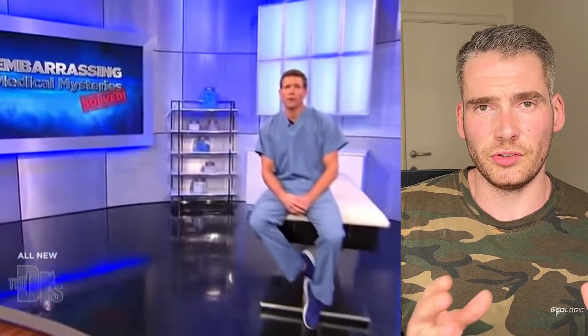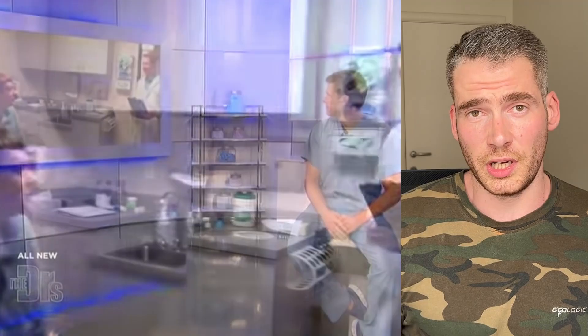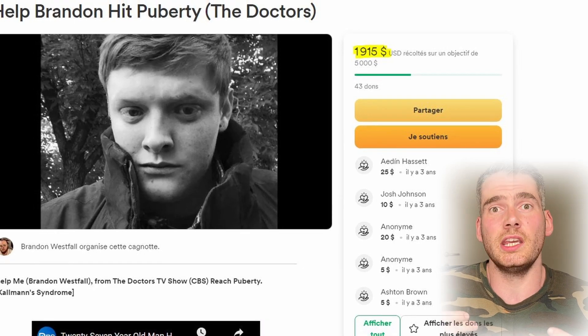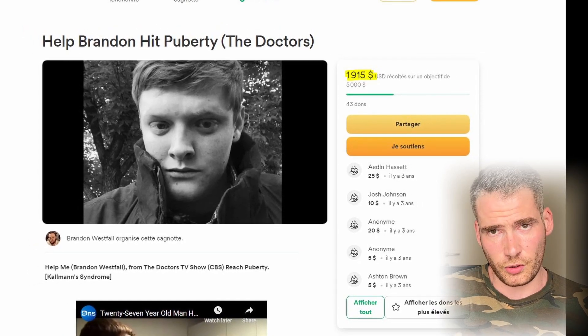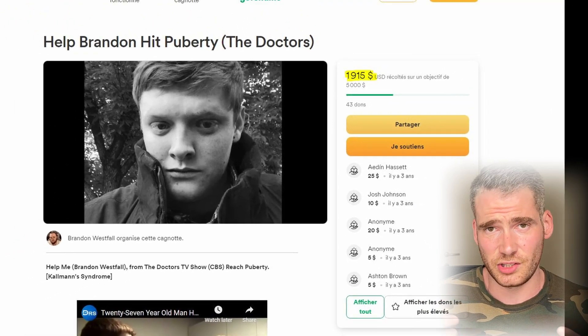This really makes me think about the Brendon Westfall case. If you don't know that one, it was about a 27-year-old who hadn't gone through puberty because of pituitary problems — he literally had zero testosterone in his body. He went on a doctor's show, they made a big thing out of it, and he started testosterone replacement therapy to finally go through puberty. Unfortunately he had to quit his TRT because he couldn't afford it anymore. He had a GoFundMe page and reached two thousand dollars — which for me would equal 300 ampoules or 13 years of testosterone replacement therapy.